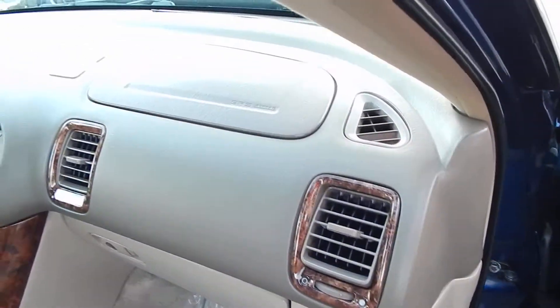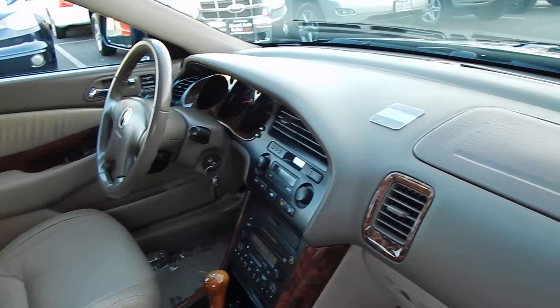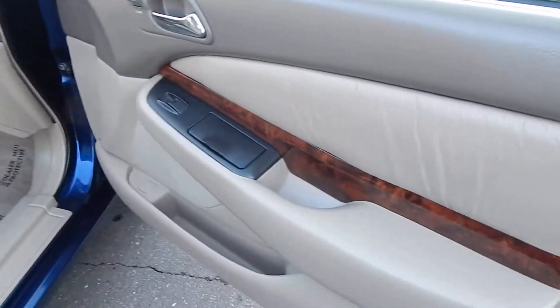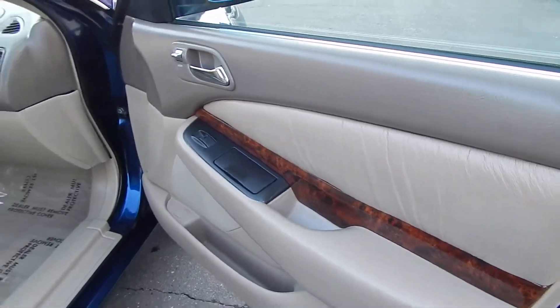The dashboard is free of any cracks or rips. The vehicle is free of any pet hair, smoke odor, or damage. The panels are in beautiful shape at all four doors.